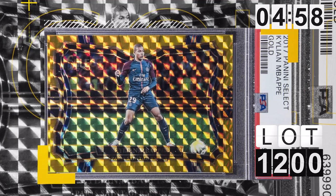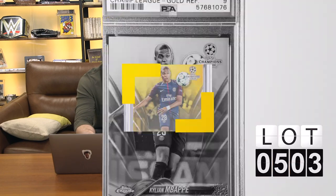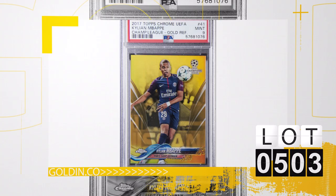Let's hit soccer — we haven't touched soccer yet. Mbappe — everybody loves everything Mbappe does. He's lot number 1200 and lot 503. I want to hit both of them — they're both golds. One is the Select Gold and the other is the Topps Chrome Gold, both in our auction right now. Those are going to get a lot of play over these last couple of days.